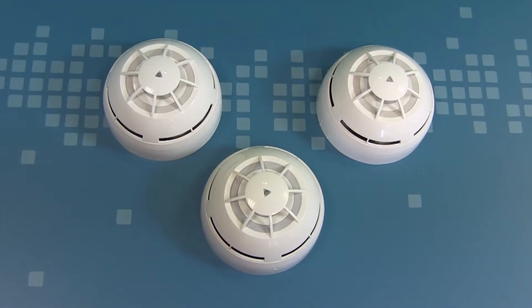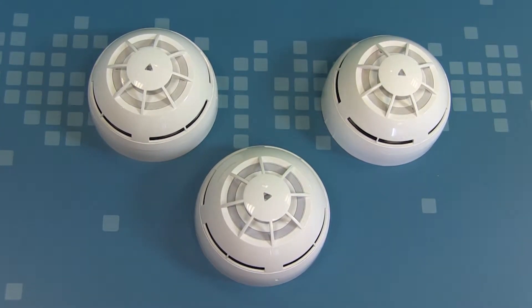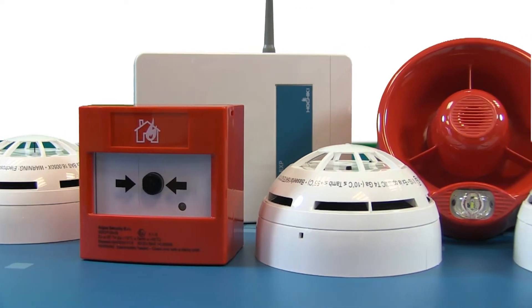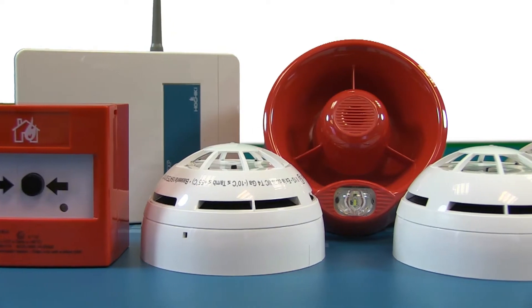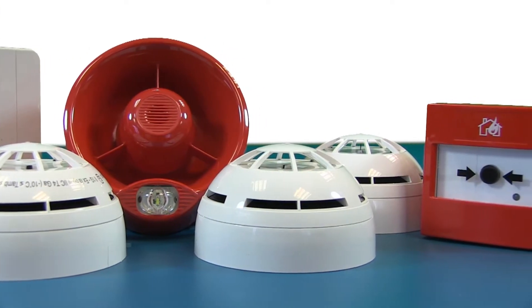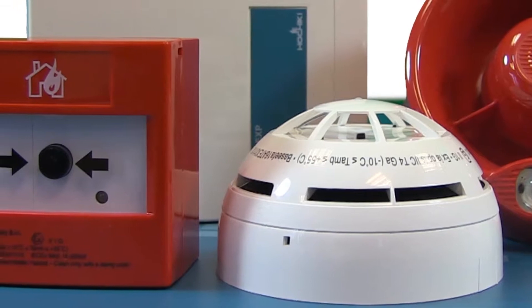The FireWave range includes three types of sensor: a photoelectric smoke sensor, a heat sensor, and a multi-criteria sensor sensing heat and smoke. The range also encompasses audio-visual devices including weatherproof sounders and beacons, a resettable manual call point, a wire-to-wireless translator module and expander module, a range of input-output modules, and a range of intrinsically safe devices.